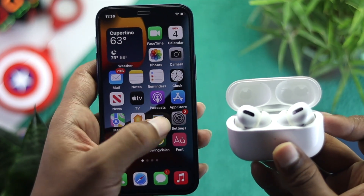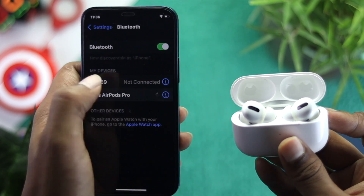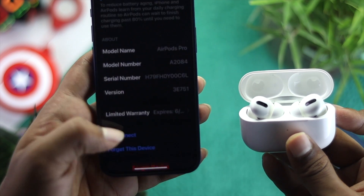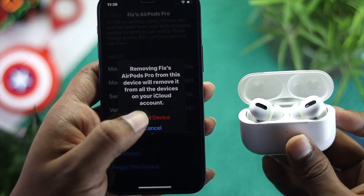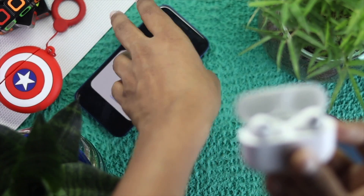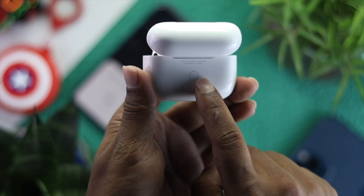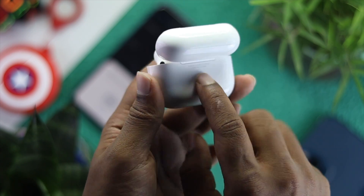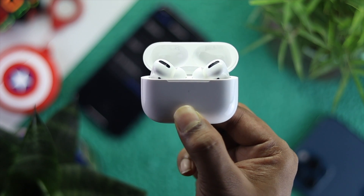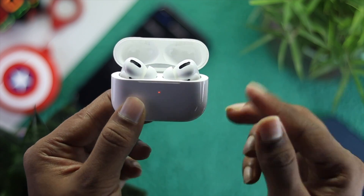If you're still having a problem after checking all of those steps, open your Settings and scroll down to Bluetooth. Tap the 'i' button next to your AirPods, scroll to the bottom, and tap 'Forget This Device.' Hit Forget, then confirm again by tapping Forget Device. Now, on your AirPods case, find the back button and press and hold it until the light turns orange, then keep holding until it changes color again.